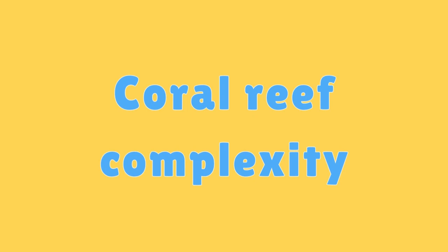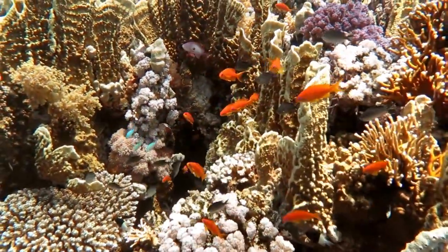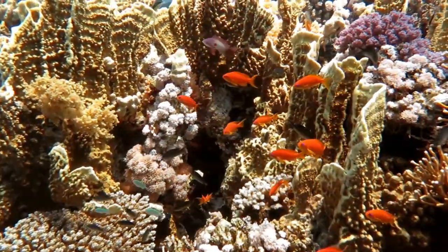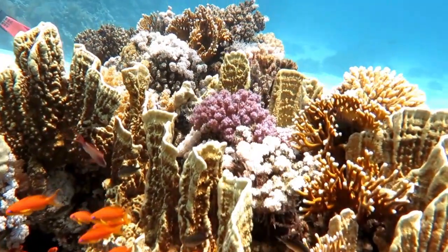Coral Reef Complexity. The intricate structures of coral reefs provide a variety of niches for different organisms, creating a complex and interconnected ecosystem.